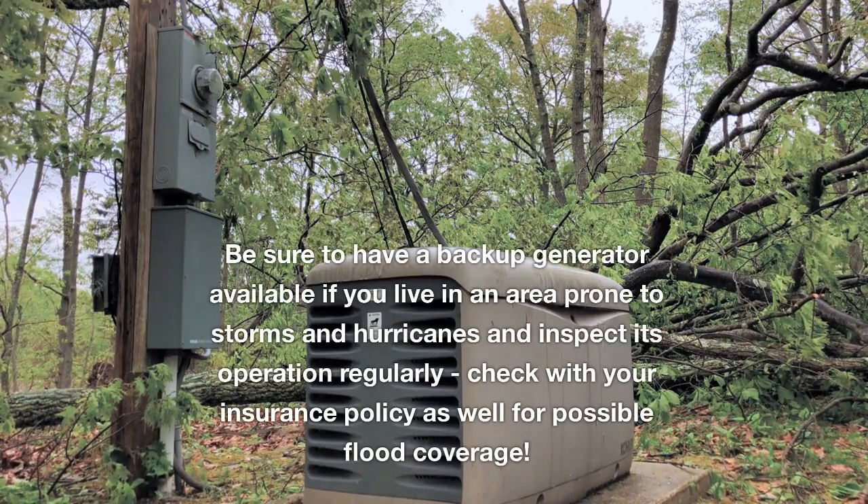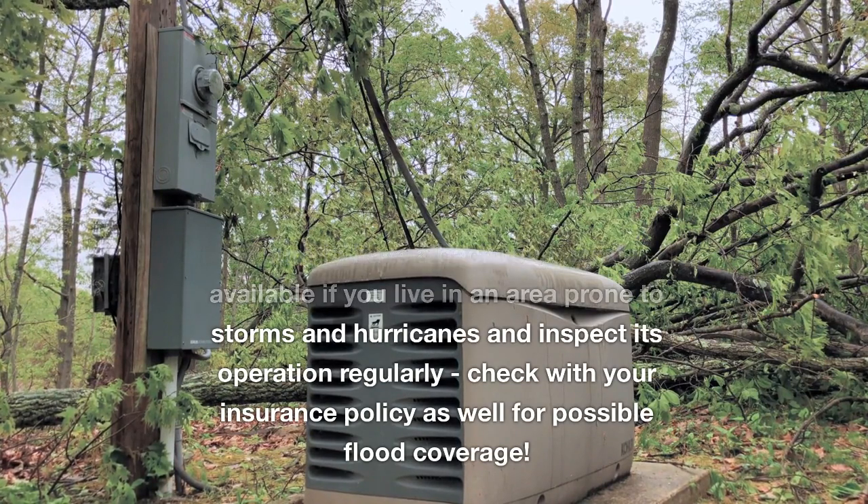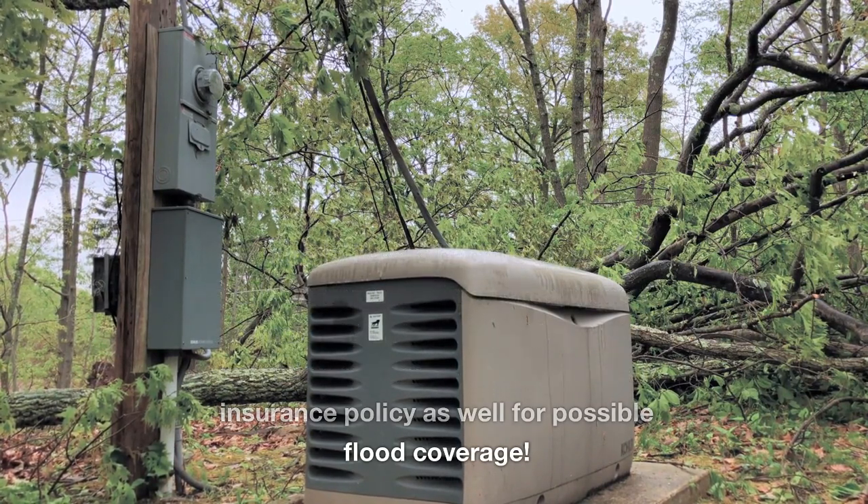Be sure to have a backup generator available if you live in an area prone to storms and hurricanes, and inspect its operation regularly. Check with your insurance policy as well for possible flood coverage.